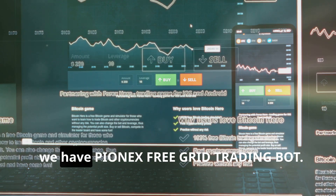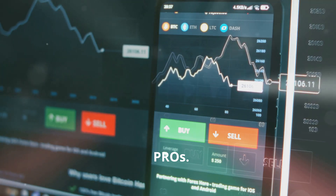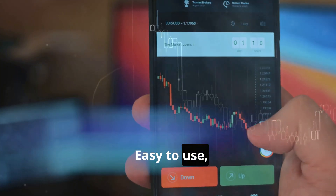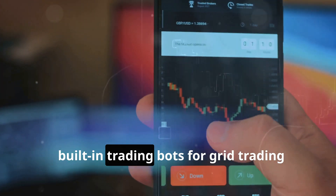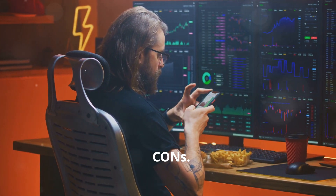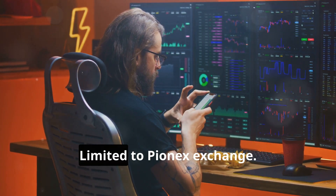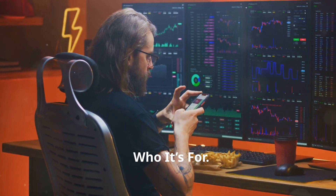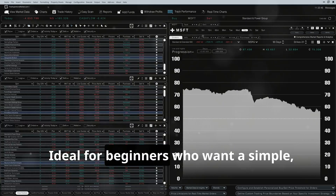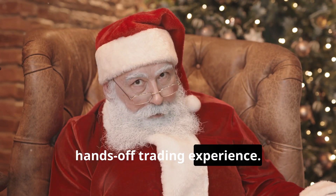First, we have PionX's free grid trading bot. Pros: easy to use, built-in trading bots for grid trading and arbitrage, and completely free to start. Cons: limited to the PionX exchange. Who it's for: ideal for beginners who want a simple, hands-off trading experience.